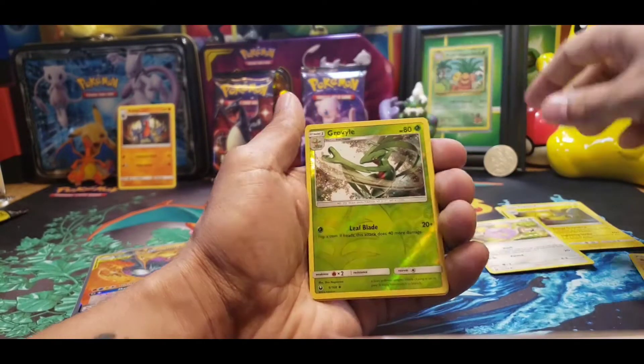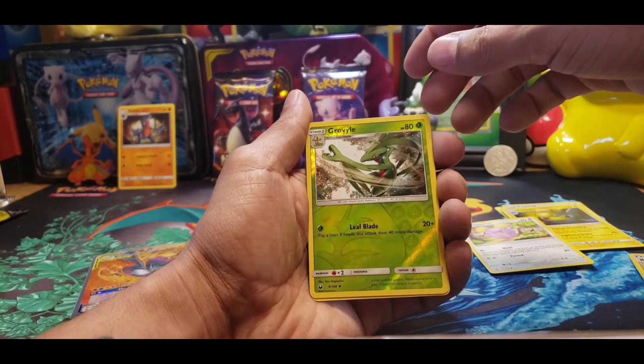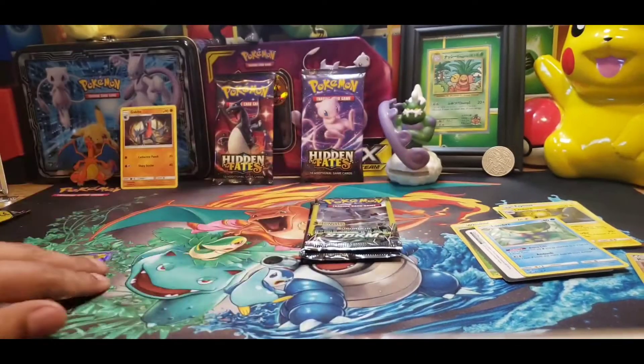I got a Whismur as a Reverse Holo, a Grovyle — Grovyle, I believe is how you say that — and then on the end we got a Lombre. Dope.